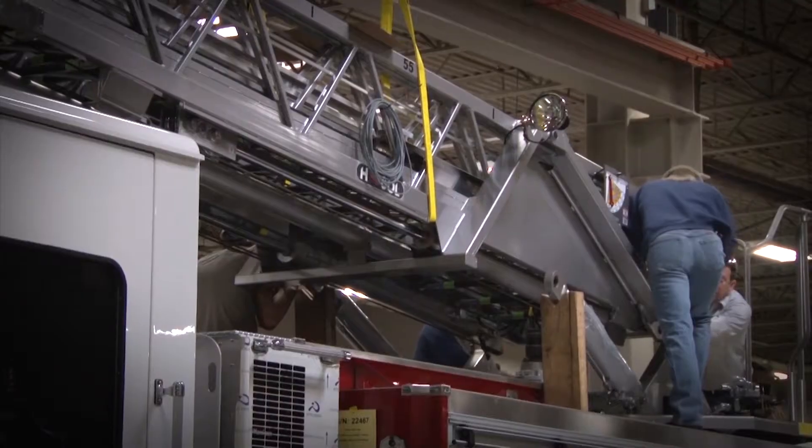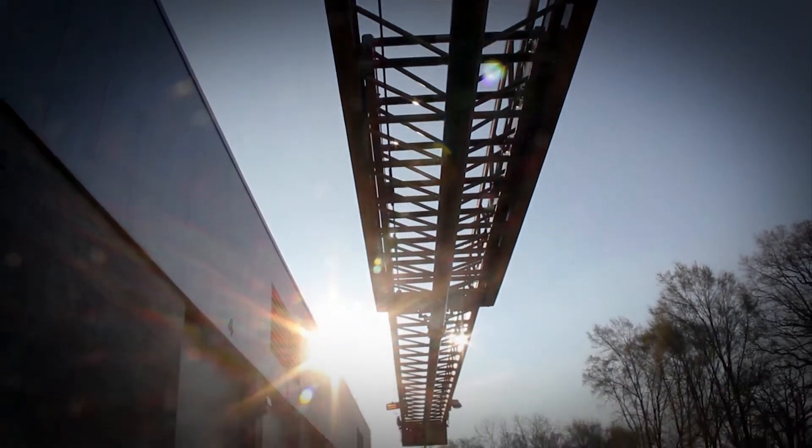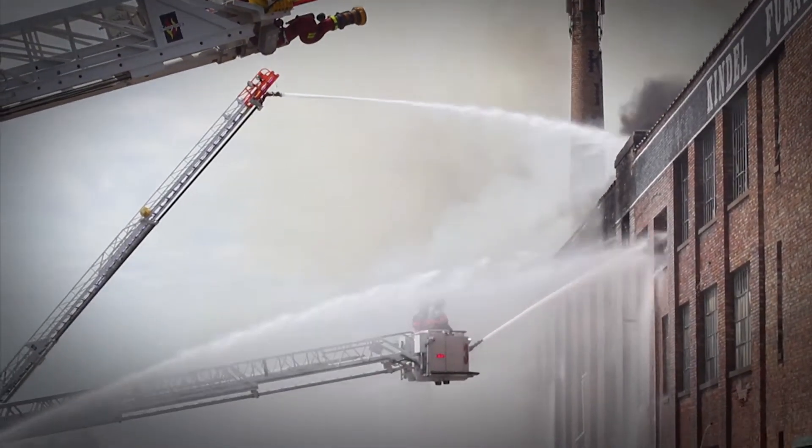Quality aerial cab design and construction. And HME Hydra technology for dependable, proven performance.